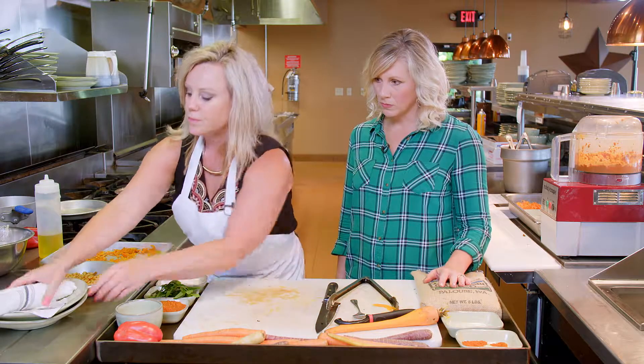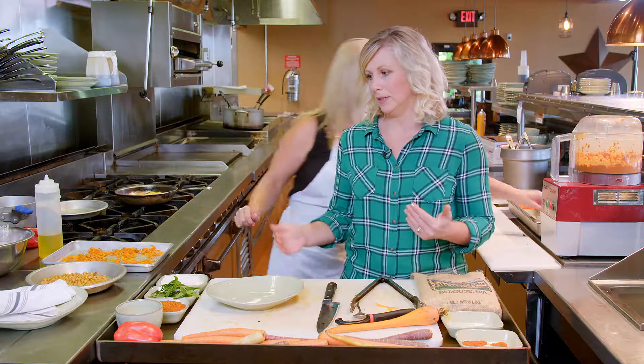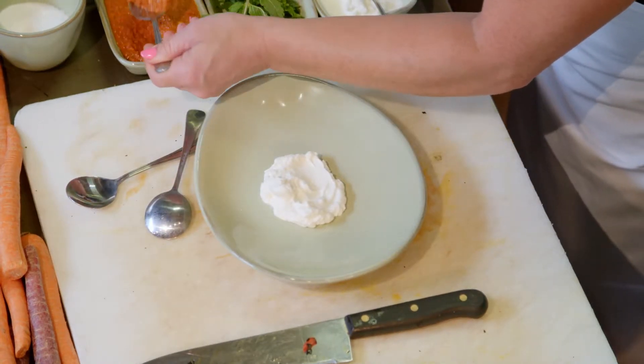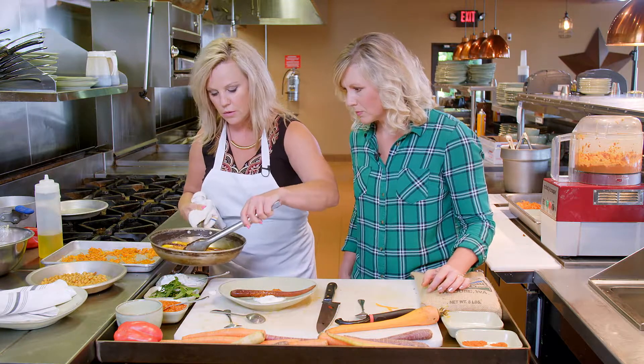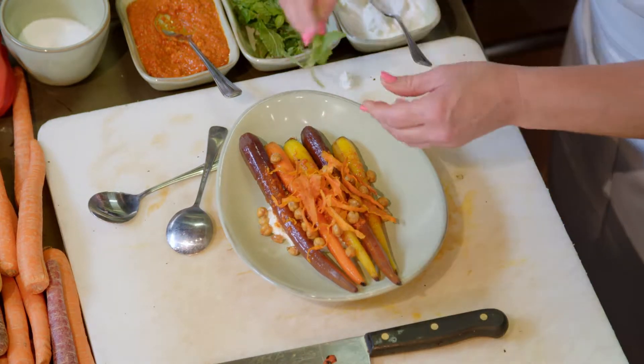Now we're ready to plate. This is one of my favorite parts because it means we're close to eating it. To plate, we first lay down some Greek yogurt and top it with the harissa sauce. Then we lay the carrots on there, finish it with our crispy chickpeas, and some fresh mint.